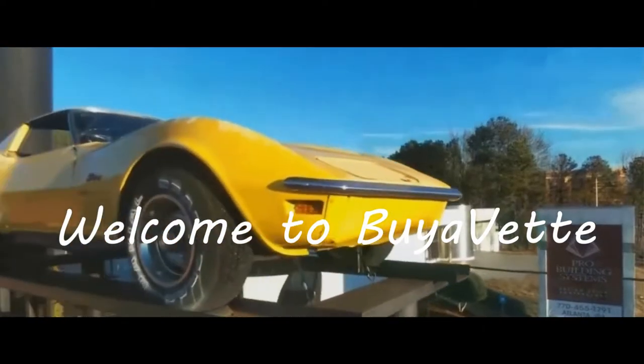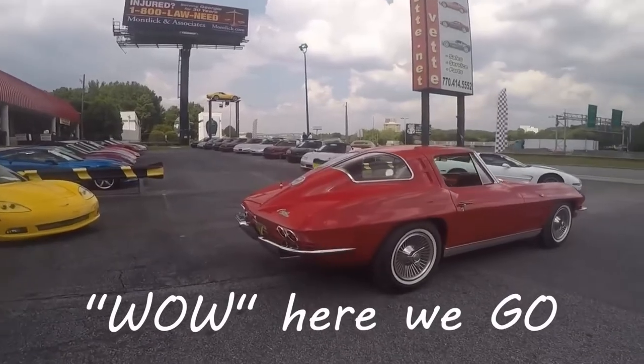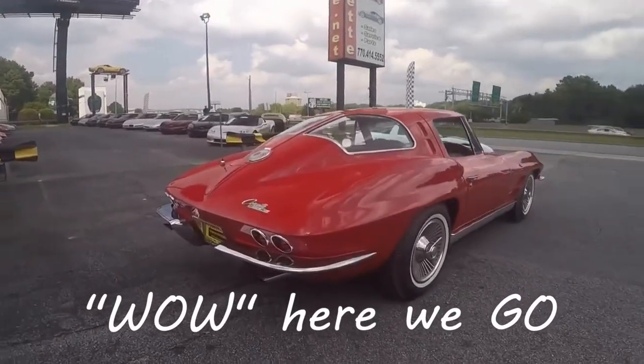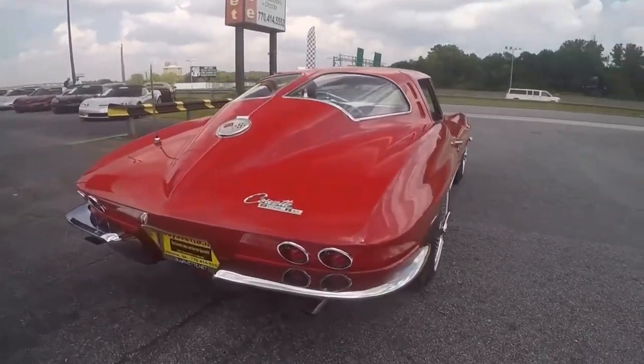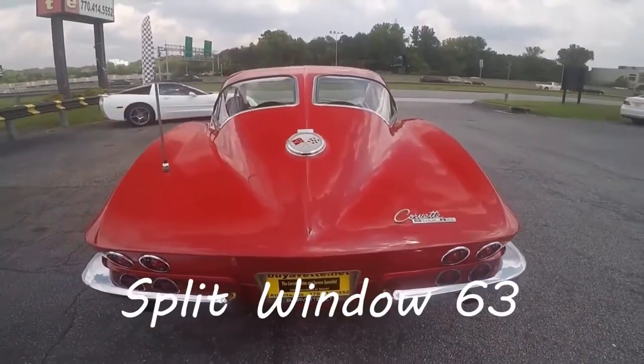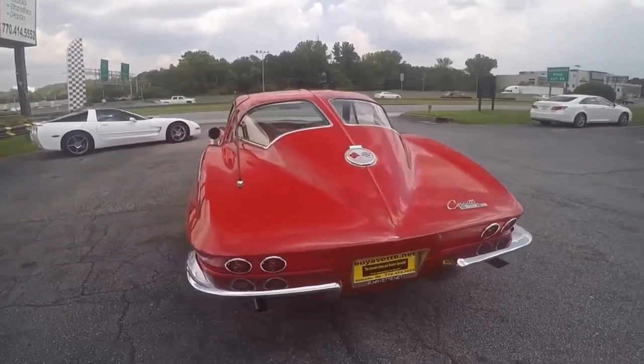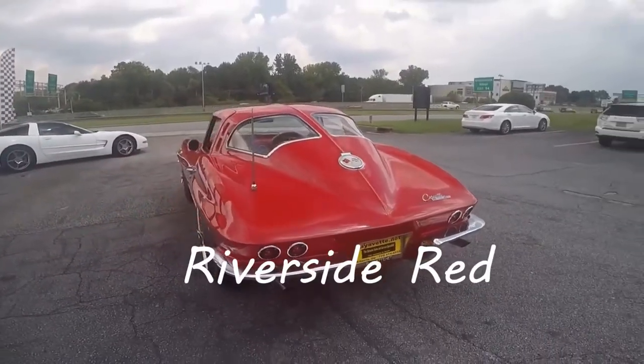Hello, this is Jan Hermstad at Bayavet.net, and today I'm excited because I get to show you a '63 split window that just arrived. This is a Riverside Red. It is a numbers matching 300 horsepower engine with a 4-speed transmission.